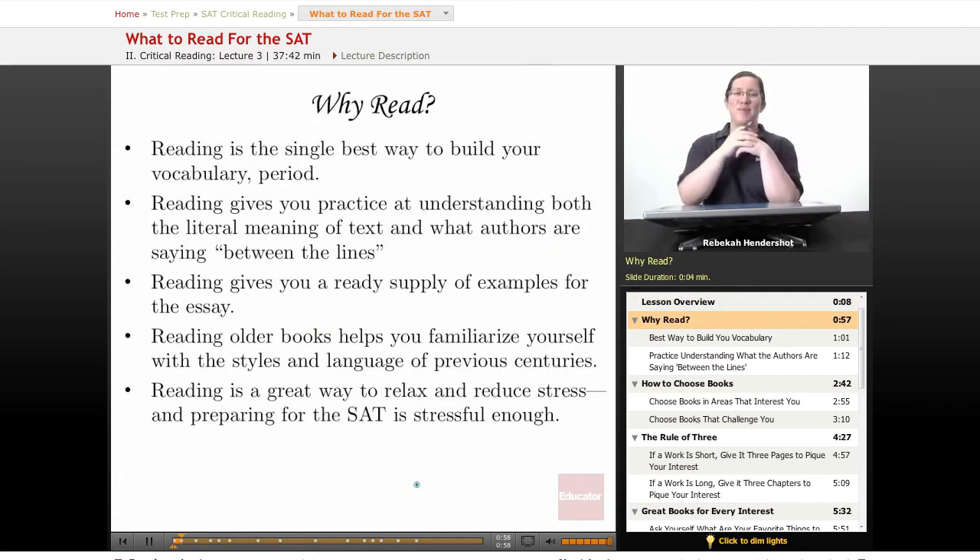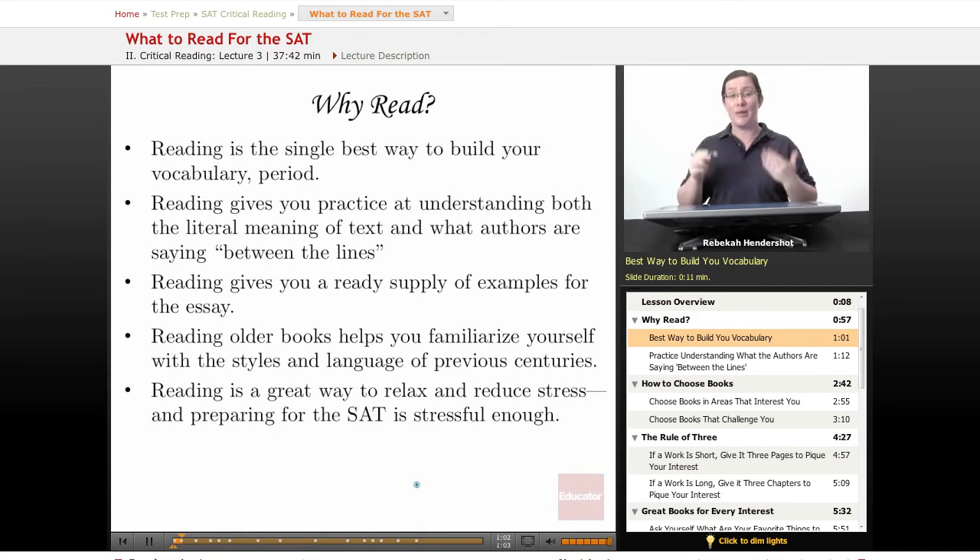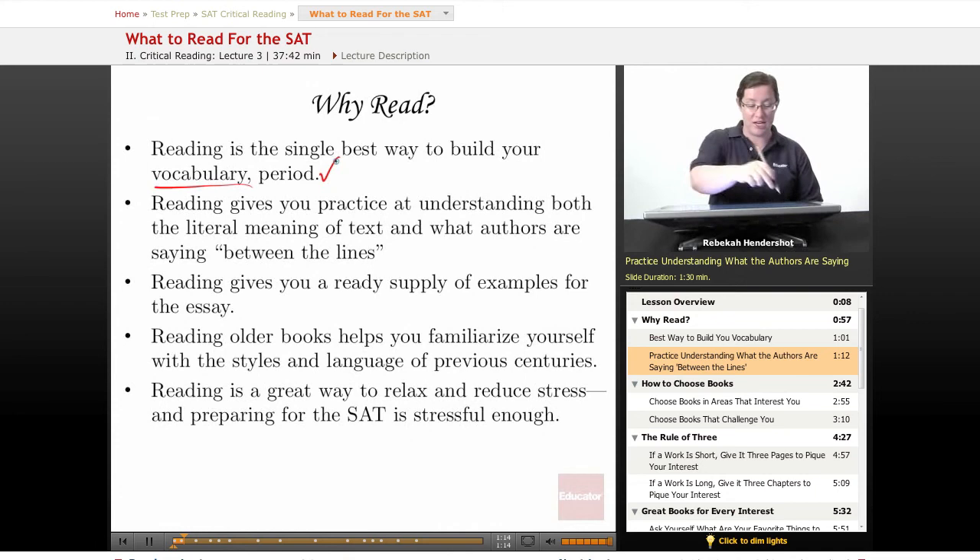To begin with, why should you read for the SAT? First of all, reading is the single best way to build your vocabulary. It is the best way — read lots of words in context. Reading also gives you practice at understanding both the literal meaning of text and what authors are saying kind of between the lines. You're going to have to do this on the passage-based questions in the critical reading section of the SAT. If you're in practice from reading lots of books, you'll be in better shape.